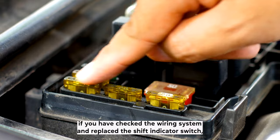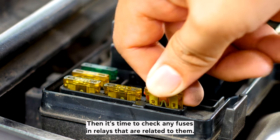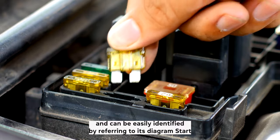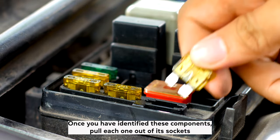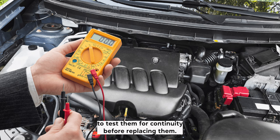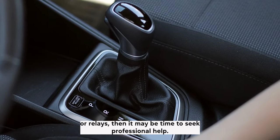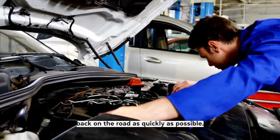3. Check the fuses and relays. If you have checked the wiring system and replaced the shift indicator switch, but your dashboard lights still aren't working properly, then it's time to check any fuses and relays that are related to them. These components are typically located in the fuse box and can be easily identified by referring to its diagram. Start by consulting the fuse box diagram and locating all fuses or relays that may be associated with your gear shift indicator light. Once you have identified these components, pull each one out of its socket one at a time and inspect them for any visible signs of damage such as corrosion or burn marks. If any of these components look damaged, use a multimeter to test them for continuity before replacing them. If your gear shift indicator light still isn't working after testing and replacing any damaged fuses or relays, then it may be time to seek professional help.